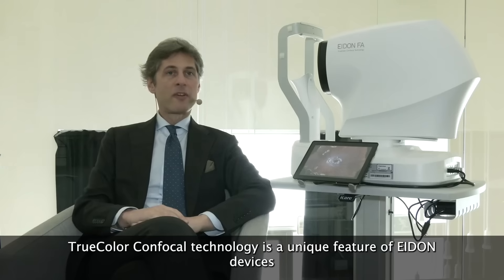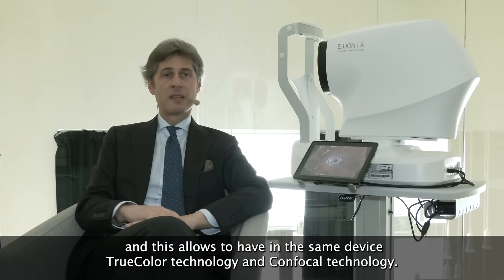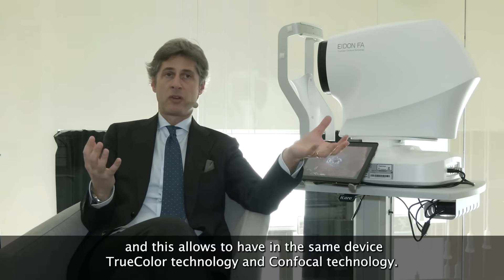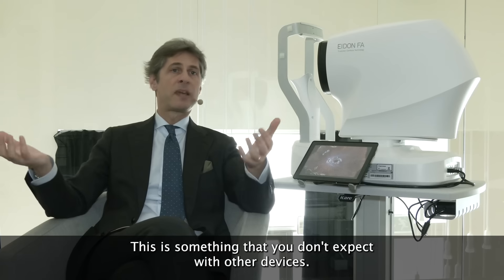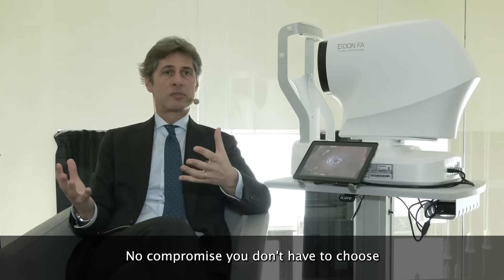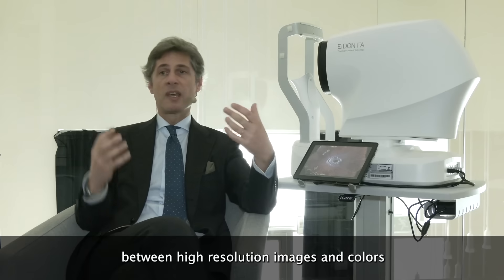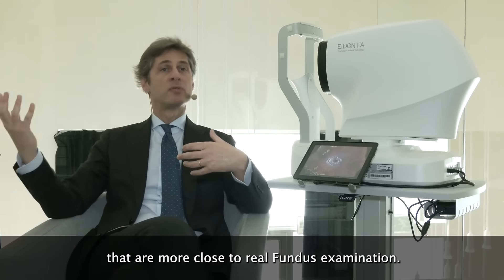True color confocal technology is a unique feature of ADON devices and this allows you to have in the same device both true color technology and confocal technology. This is something you don't get with other devices, so no compromise — you don't have to choose between high-resolution images and colors that are closer to real fundus examination.